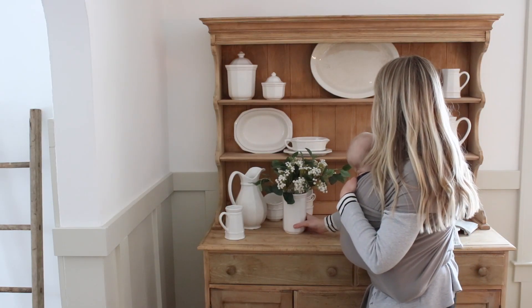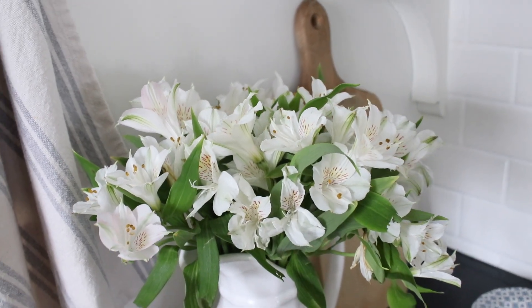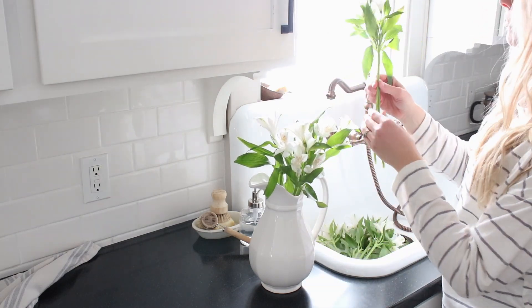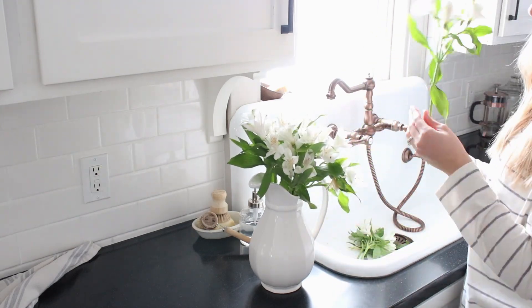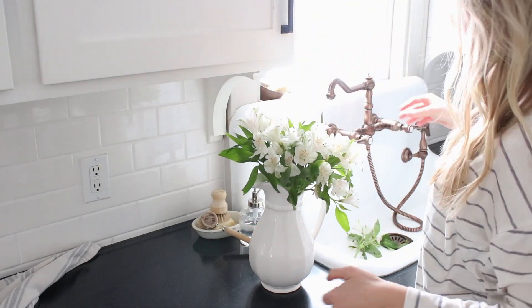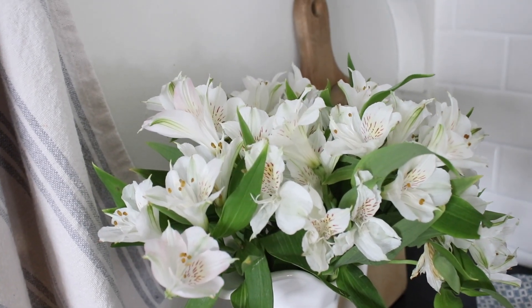We're starting with spring decor in the kitchen today. I did a decorate with me in the dining room last week if you want to check that out, but today I want to focus on my kitchen. I was inspired by some beautiful flowers my sister picked up for me from our local grocery store. If you're lacking inspiration and can't get over these cold winter months, go grab yourself some flowers — that's exactly what I needed to give me that springtime feeling.